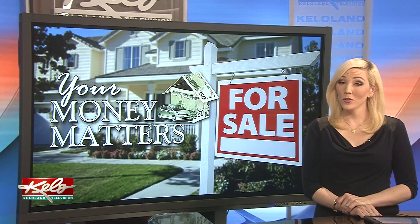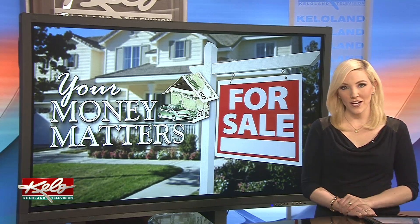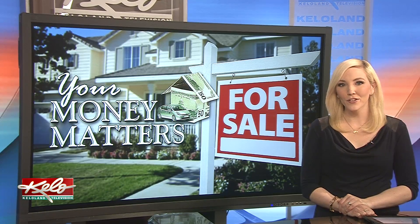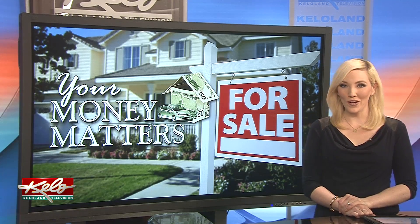Are you on the market for a new home or looking to redesign? This weekend and next are your chance to see some of the newest homes in Sioux Falls. In tonight's Your Money Matters, we get a tour of a featured home in this year's Parade of Homes.